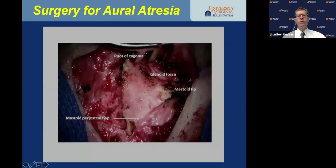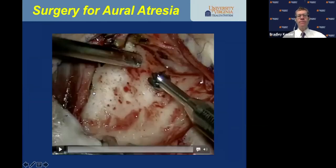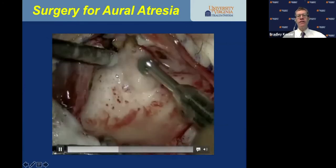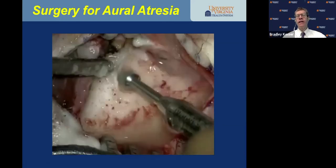You've really got to identify the glenoid fossa and get your bony landmarks in good shape before drilling. Those landmarks include the root of the zygoma, the glenoid fossa, and the mastoid tip. The glenoid fossa almost looks like an ear canal. The key to drilling the canal is to identify the tegmen and follow it medially — the tegmen will take you right into the epitympanic space. Once you've accessed the epitympanum, you drop down just a bit to identify the atretic plate and the ossicular chain.